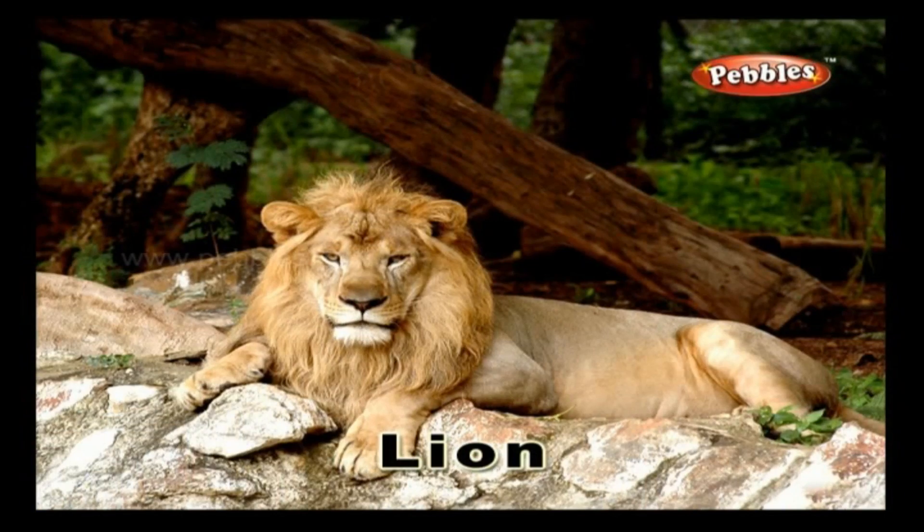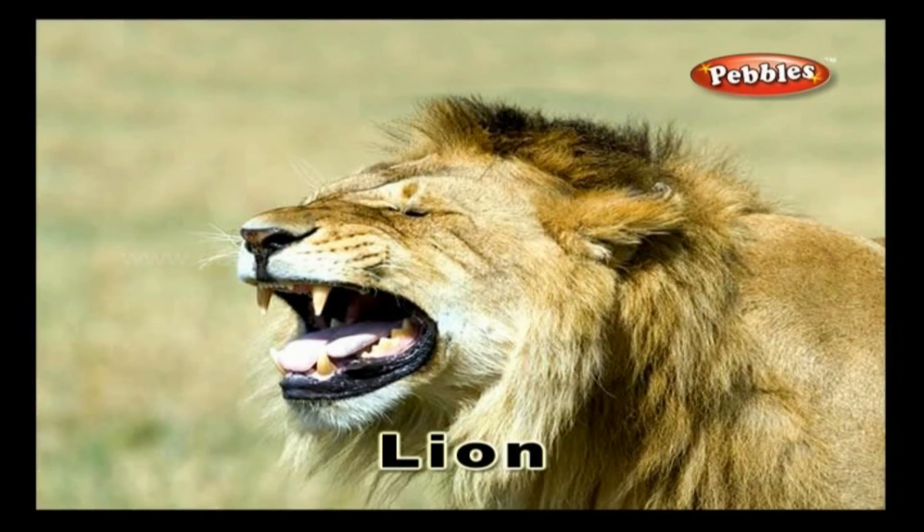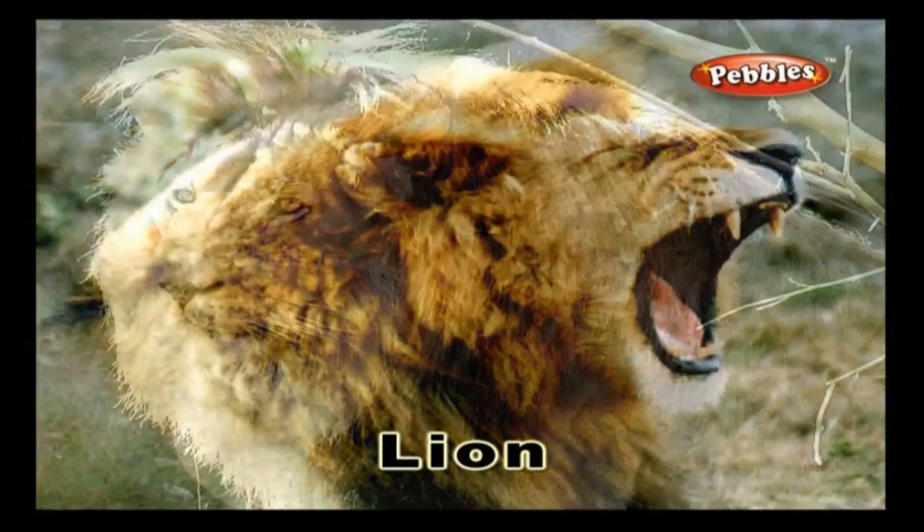Lion. A lion is called the king of the jungle. It is a ferocious carnivorous animal.